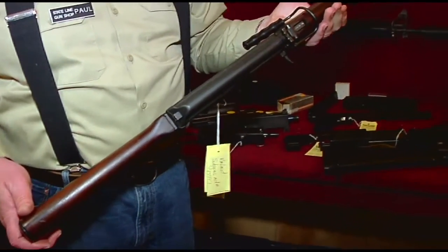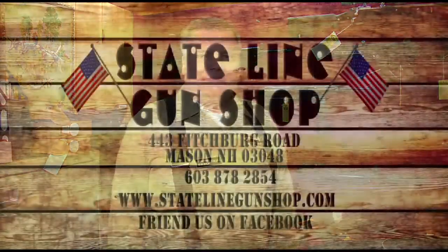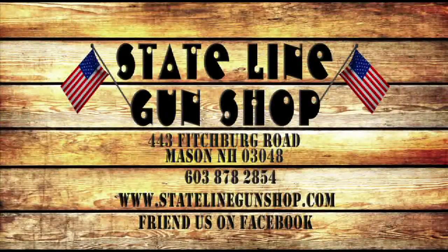And that gives you an idea of the kind of inventory that we have right now here at Stateline Gun Shop. We invite you to stop by and see us at Stateline Gun Shop at 443 Fitchburg Road in Mason. Call us at 603-878-2854. Like us on Facebook, follow us on Twitter, and keep up with us on our website, www.statelinegunshop.com. We'll see you next time.